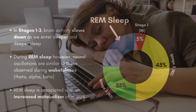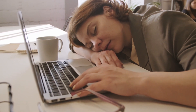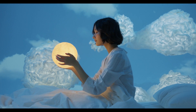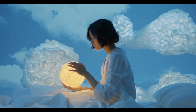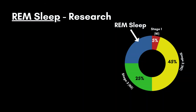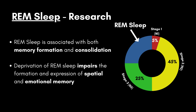The first REM sleep occurs approximately 90 minutes after we fall asleep. Like the other stages, REM sleep occurs several times during the night, and these stages tend to be longer in the later parts of sleep. REM sleep is most known for the occurrence of dreams, as well as related phenomena like lucid dreaming and sleep paralysis — though it should be noted that dreaming can occur in any of the sleep stages. The function of REM sleep is still an open question, but research suggests it is involved in both memory formation and consolidation, and deprivation of REM sleep impairs the formation and expression of spatial and emotional memories.